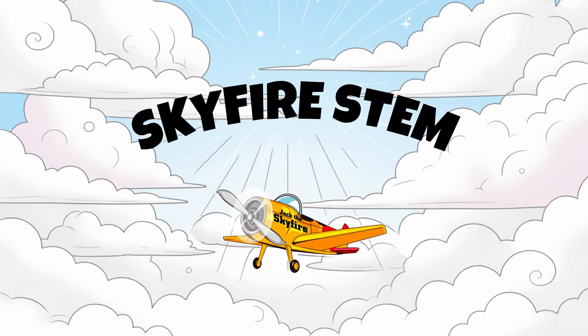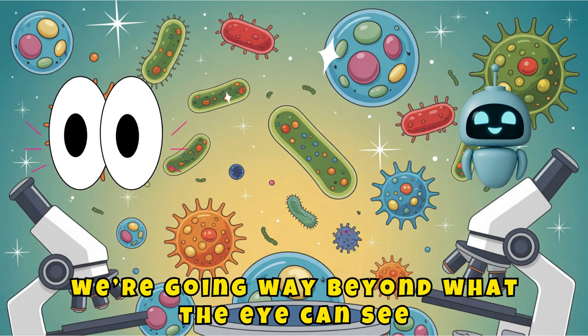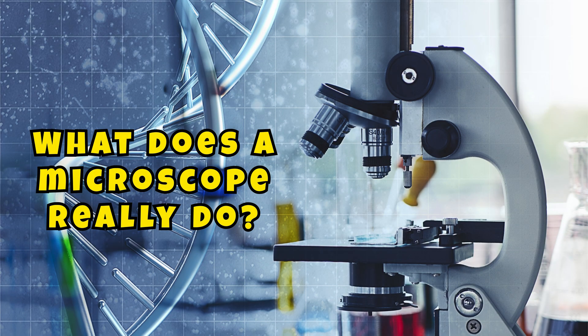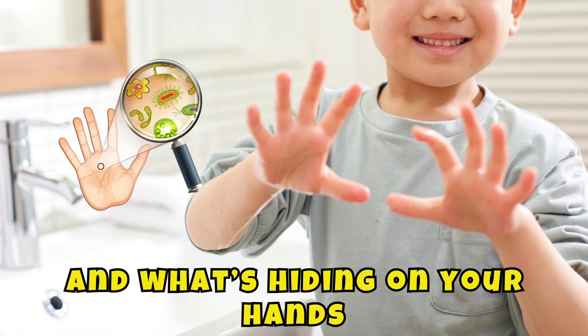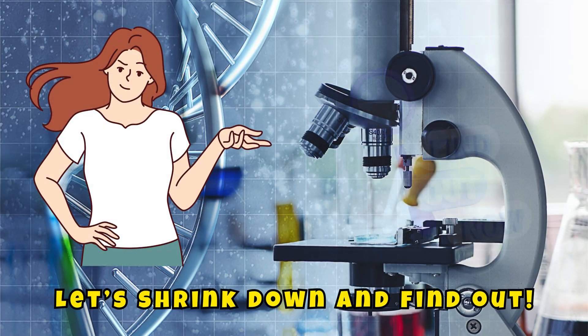Hey scientists, I'm Jack the SkyFire, your STEM mission guide. Today we're going way beyond what the eye can see, because we're going under the microscope. What does a microscope really do? Why can't we see tiny things like cells or bacteria with our eyes? And what's hiding on your hands, your desk, or even your sandwich? Let's shrink down and find out.